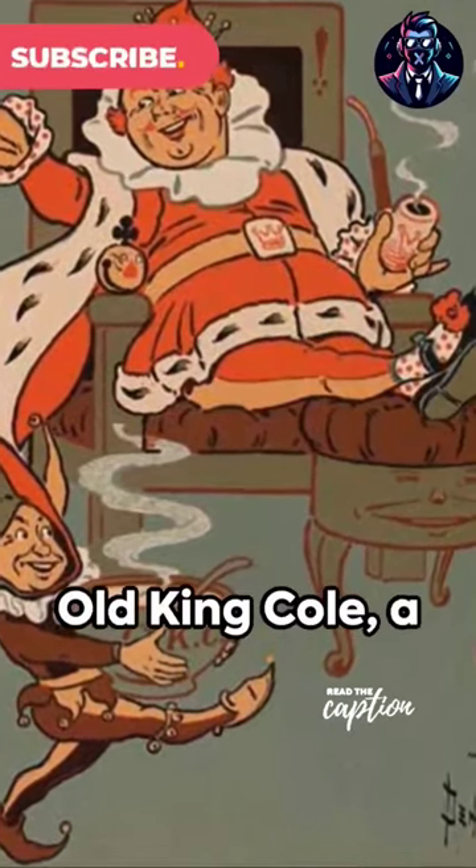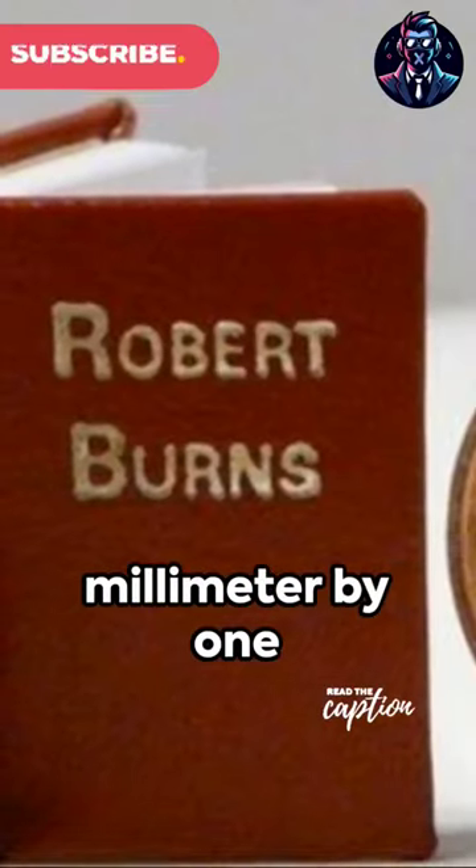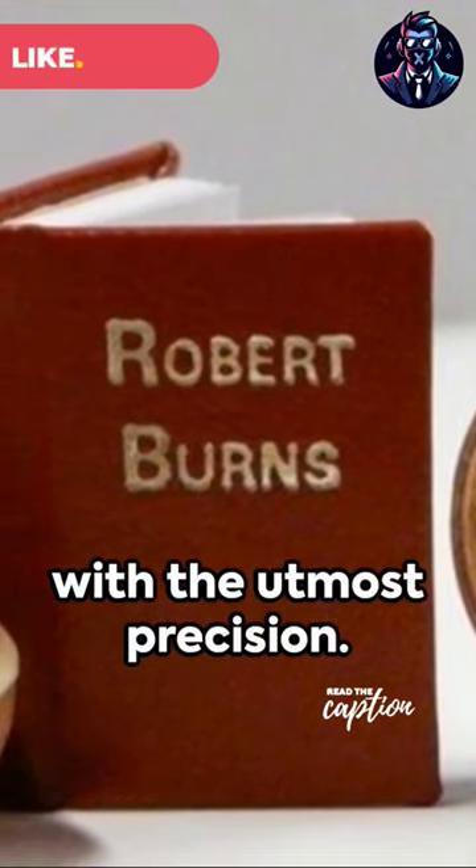And let's not forget Old King Cole, a nursery rhyme book measuring just one millimeter by one millimeter, crafted with the utmost precision.